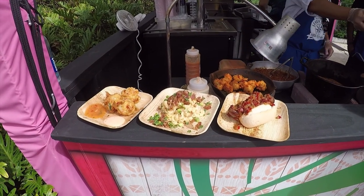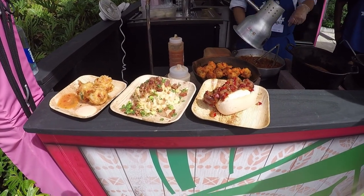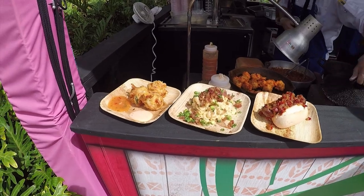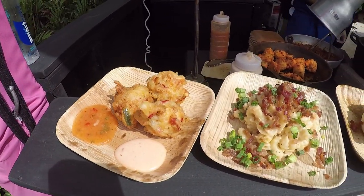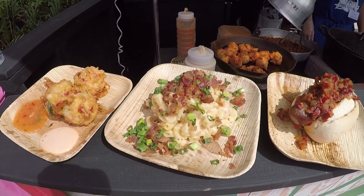Here's a shot of the samplers that you could get here. That looks amazing.